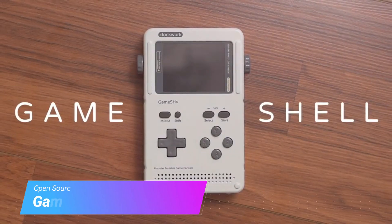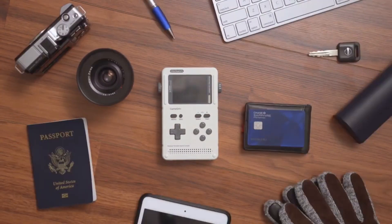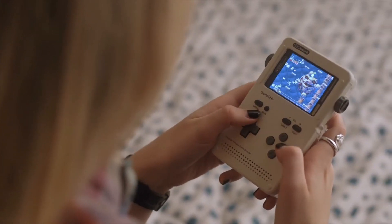This is GameShell. It's a game console that's modular, portable, and open source, so you can do all kinds of cool stuff. Take Jackie, for example. She uses it to play indie games, like the classic platformer GameStory.